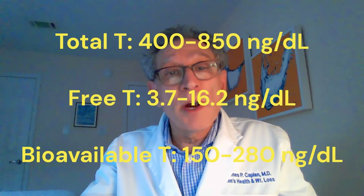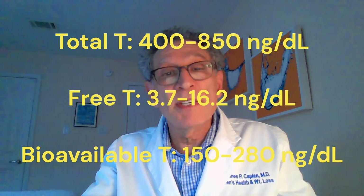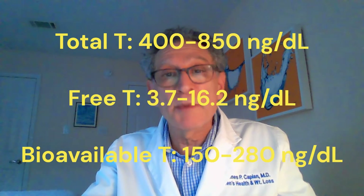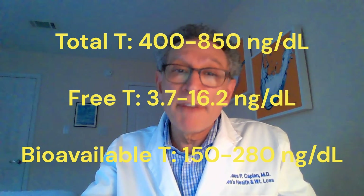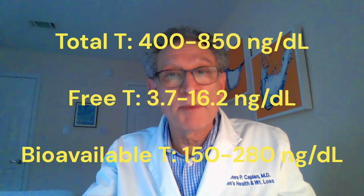So, getting off my soapbox, my normal ranges for men in their 60s are: The American units include a total testosterone of 400 to 850 nanograms per deciliter, a free testosterone of 3.7 to 16.2 nanograms per deciliter, and a bioavailable testosterone of 150 to 280 nanograms per deciliter.